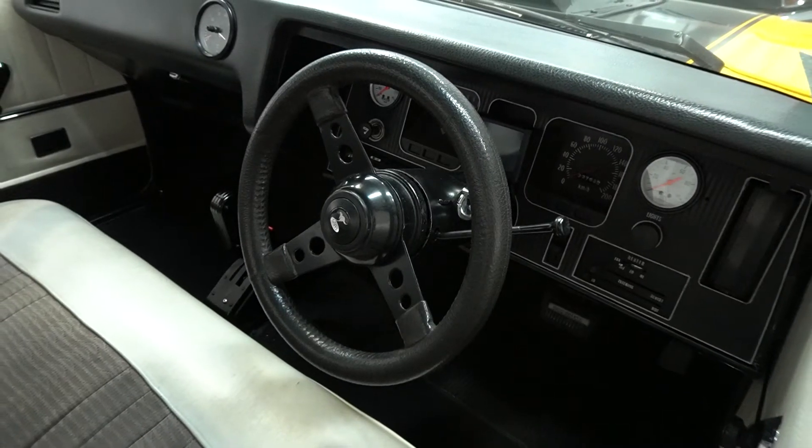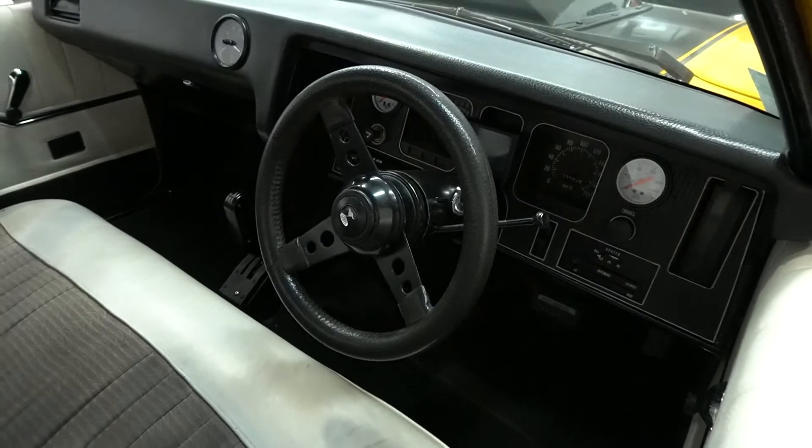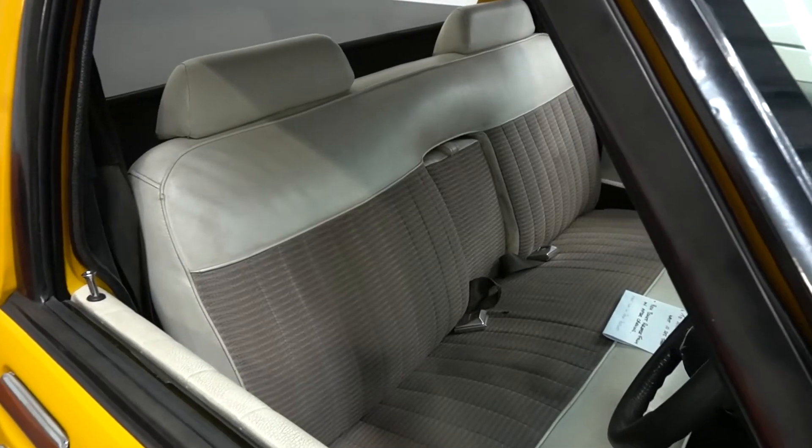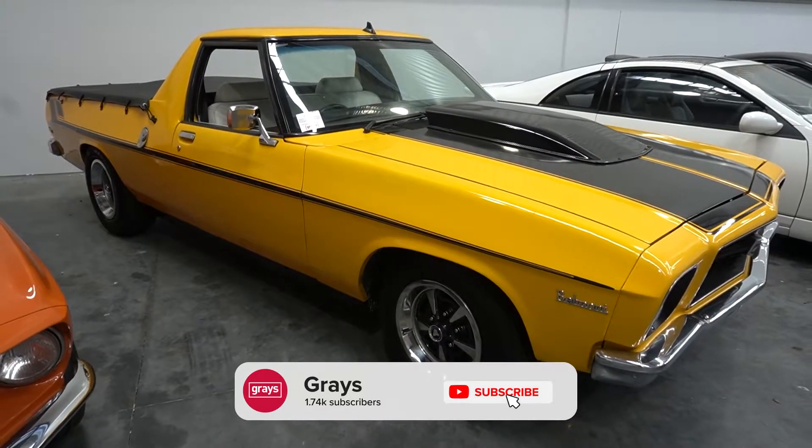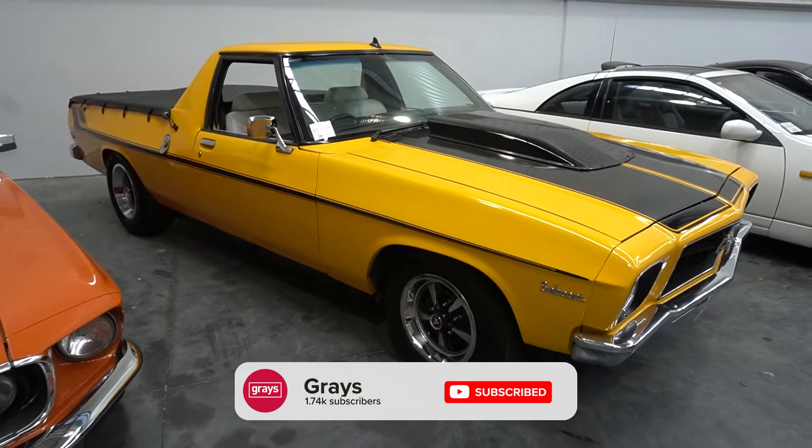It's got plenty of get-up-and-go running a Big Block, obviously. It's running an auto as well, and the car is just neat — it's not overdone. It's got the bonnet scoop on it, but it's just a good solid car and it presents very, very well.